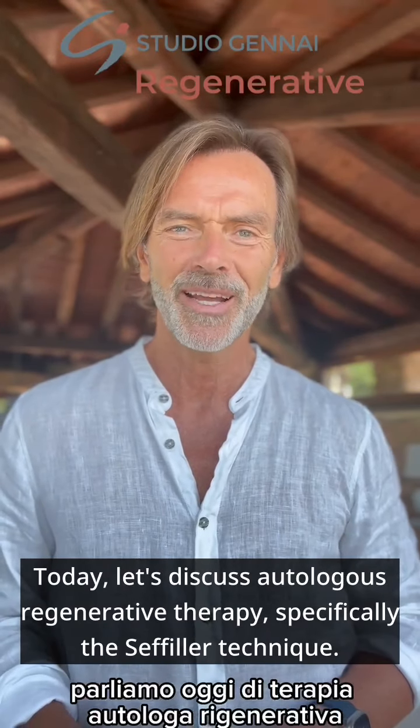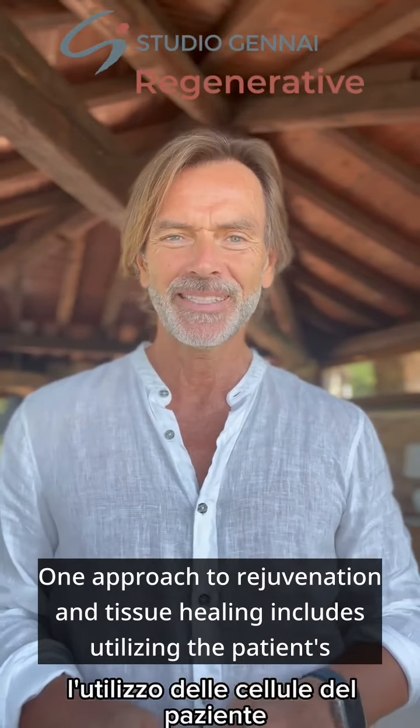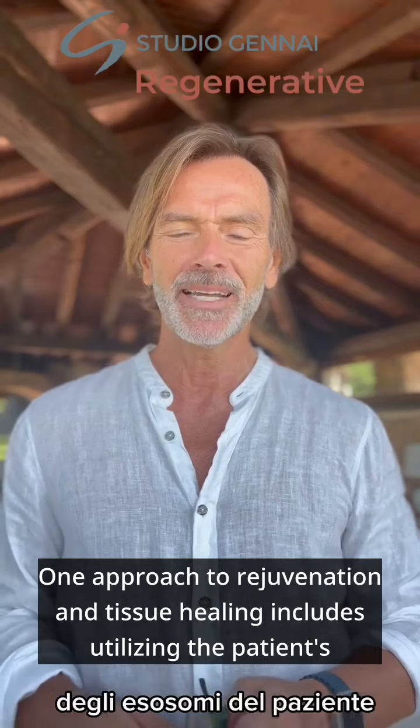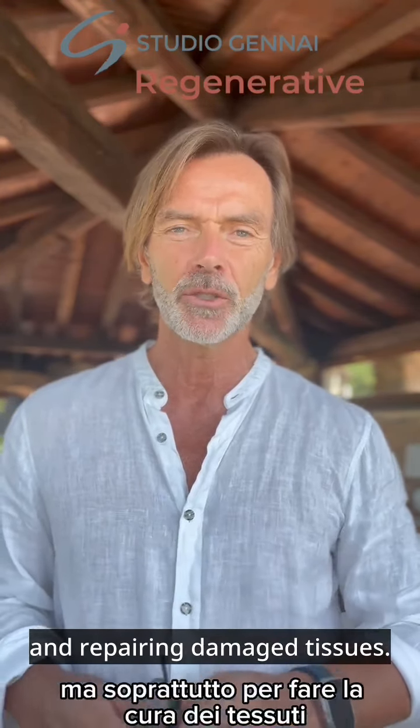Today, let's discuss autologous regenerative therapy, specifically the Seffiller technique. One approach to rejuvenation and tissue healing includes utilizing the patient's own cells, exosomes, and stem cells. These methods provide a means for restoring and repairing damaged tissues.